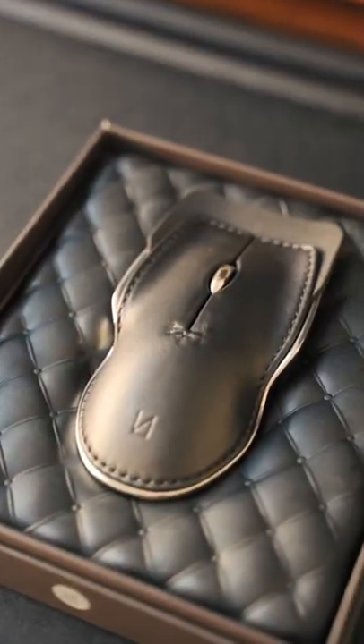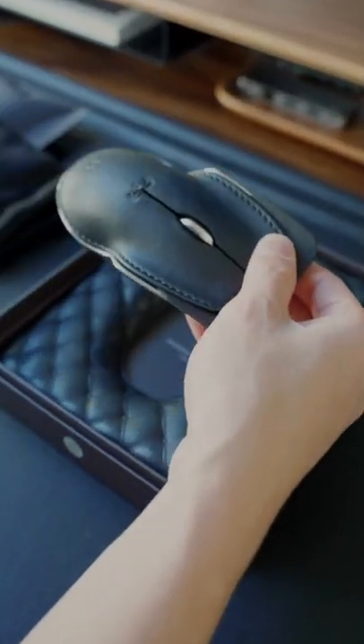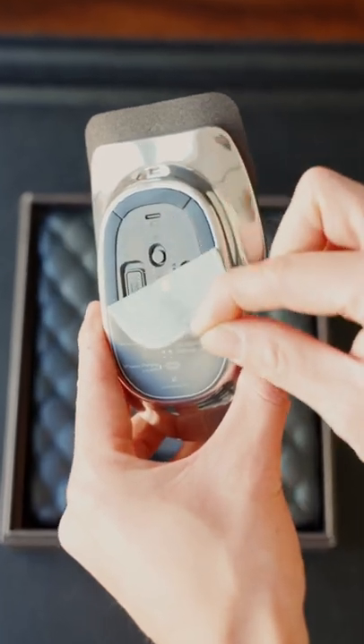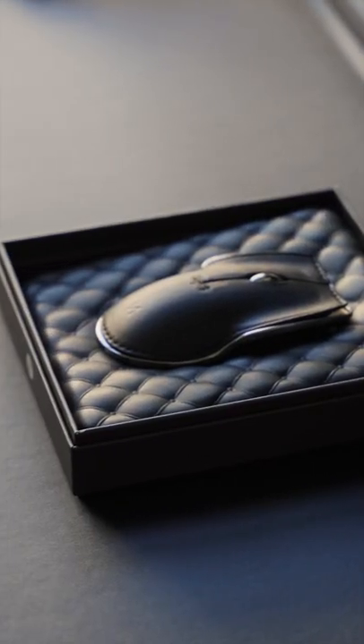This is the Pointer Instrument by Lunar Artifacts, the most luxurious mouse I've ever used. The Pointer Instrument has an ergonomic shape and its design is inspired by the Corvette Stingray and Lotus 72D. It's finished with a French calf leather sourced from a prestigious tannery.